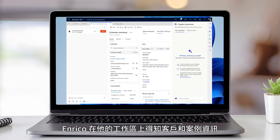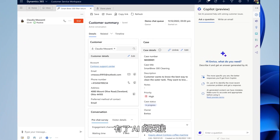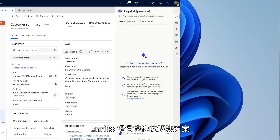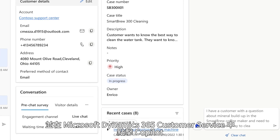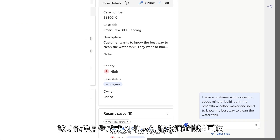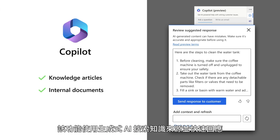Enrico gets a holistic view of the customer and case details on his multi-session workspace. With AI infused at every step, Enrico provides a fast resolution. He reaches out to Claudia on chat and clicks on Copilot in Microsoft Dynamics 365 Customer Service, which uses generative AI to search knowledge sources and suggest a fast response.